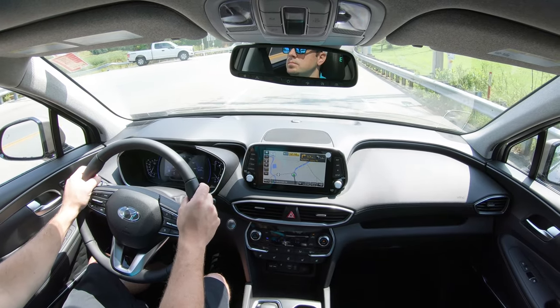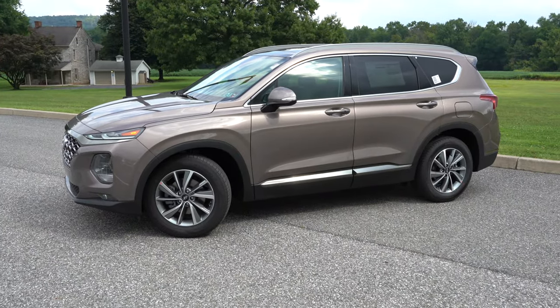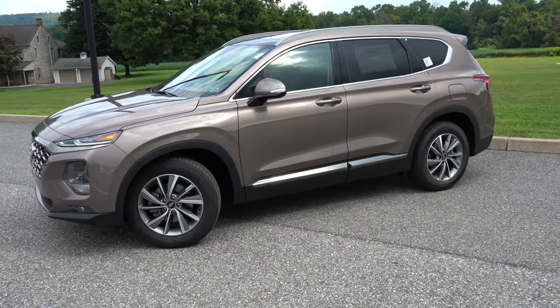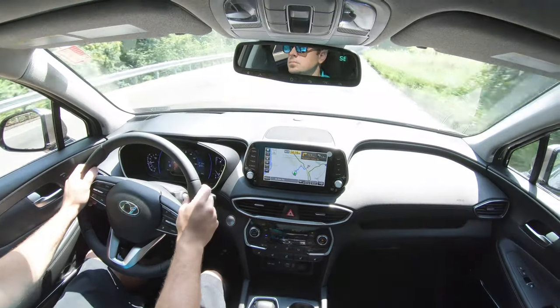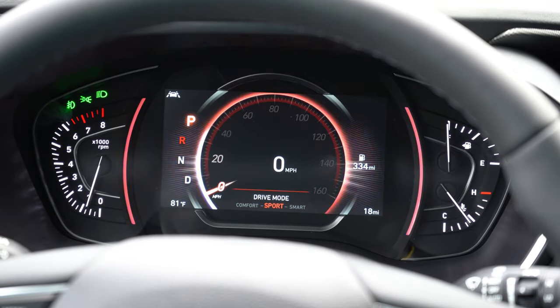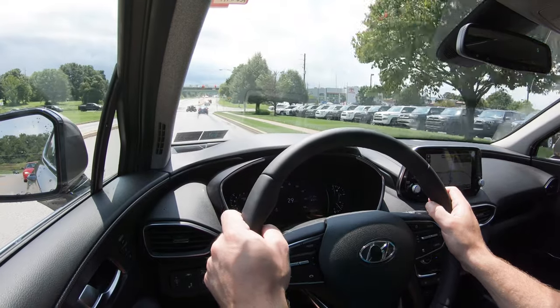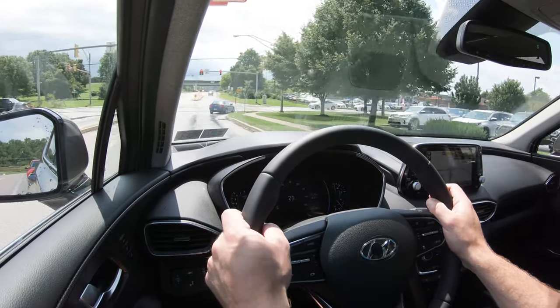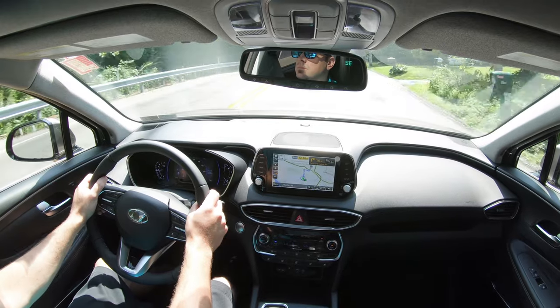Up front you'll find a MacPherson strut suspension with gas-filled dampers and a stabilizer bar; in the back, a multi-link rear suspension with gas-filled shock absorbers and a stabilizer bar. There's a noticeable difference in steering feel between driving modes — I'd personally leave it in Sport just for the heavier steering weight. As for ride quality, the Santa Fe has been soaking up Pennsylvania's road imperfections quite nicely.